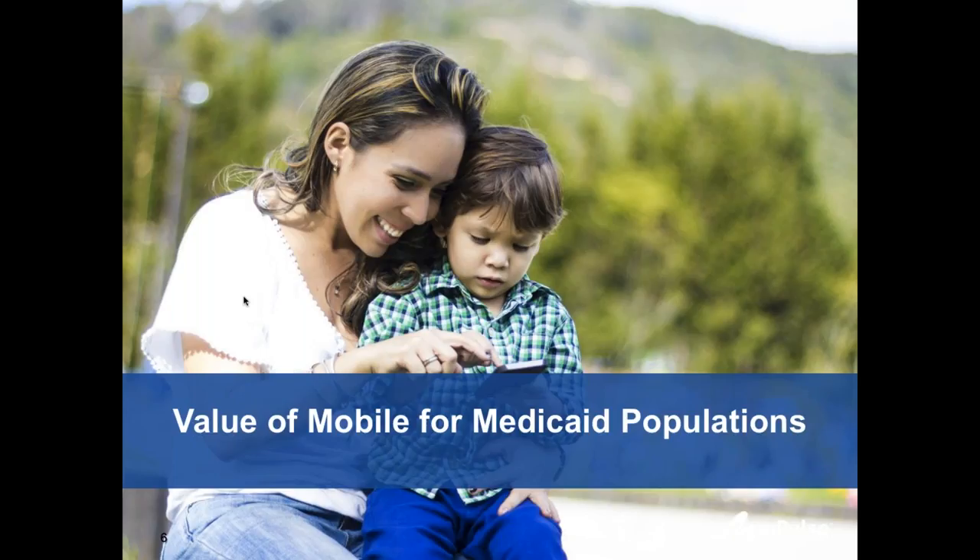Before launching into findings around the value of mobile messaging for Medicaid populations, I want to provide context for the work my team, the Health Innovation Fund at CHCF, participates in. Our goal is to accelerate adoption and spread of technologies appropriate for the Medicaid and safety net population. We do this in three main ways: understanding the priorities and needs of safety net payers, providers, and the population they serve; vetting and performing diligence on technology companies and eventually partnering with a few; and working with selected companies by introducing them to appropriate safety net payers and providers.